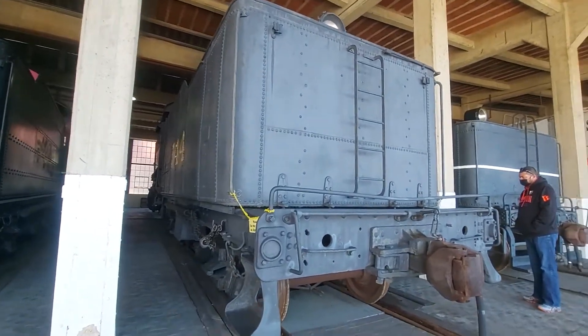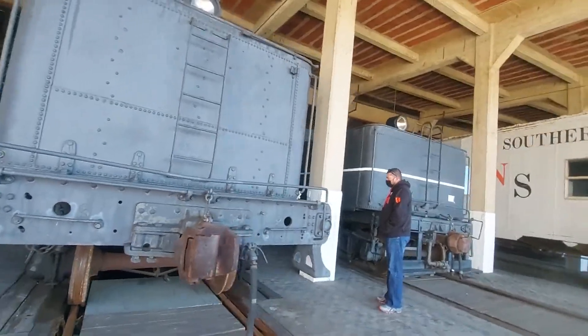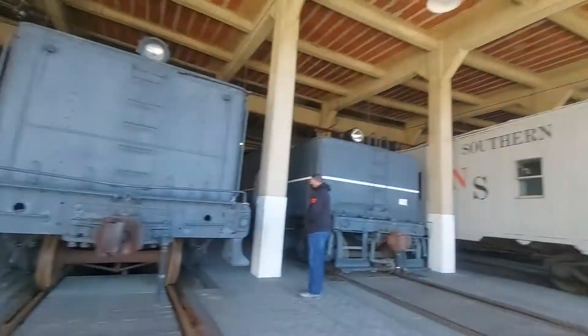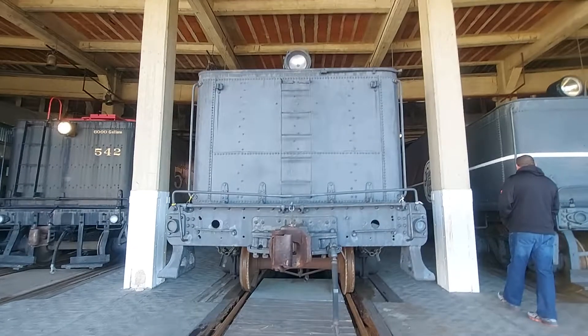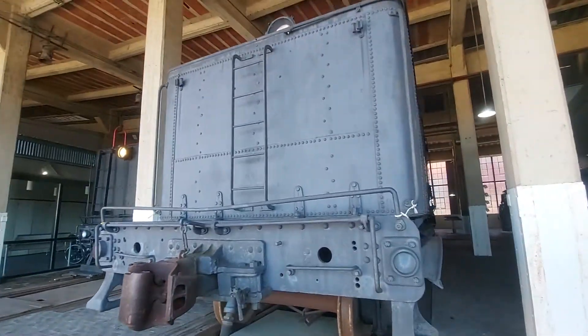Moving on, we are here at the 544, which is another steam locomotive. They very much do bring these things out on the turntable, so we should see one or two of them out on the turntable today.